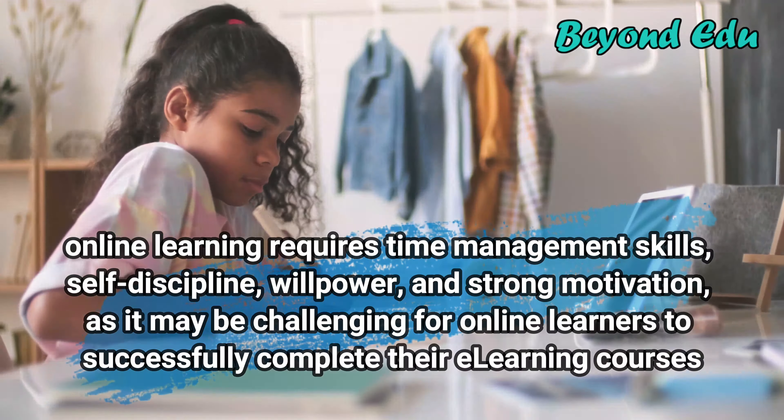Understand online learning practices and expectations. The first thing you need to realize is that online courses are not an easier way to learn, but rather a more convenient one. To successfully learn online, you need to dedicate a significant amount of your time, consistently attend the program, be concentrated while studying, and fully commit to your learning process, just as you would do for a regular course.